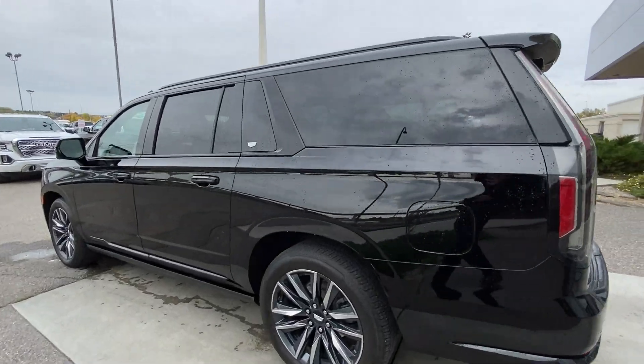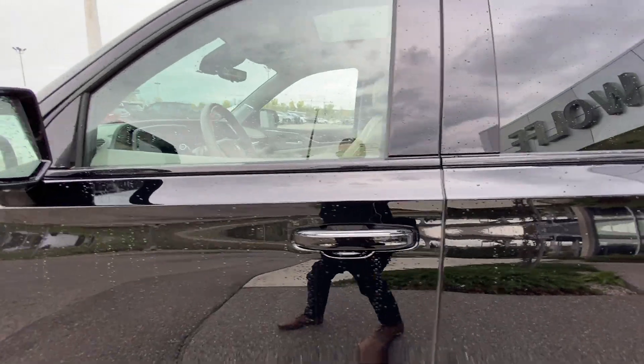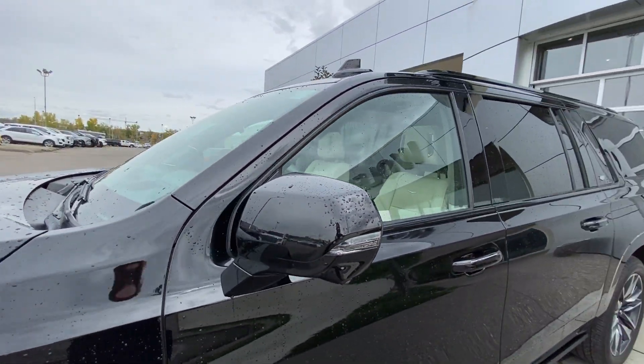Taking a look at the exterior of the Escalade, starting off with the 22-inch wheels paired up with Bridgestone Alenza tires. We have paint-matched door handles with LEDs and paint-matched mirrors with LED turn signals.